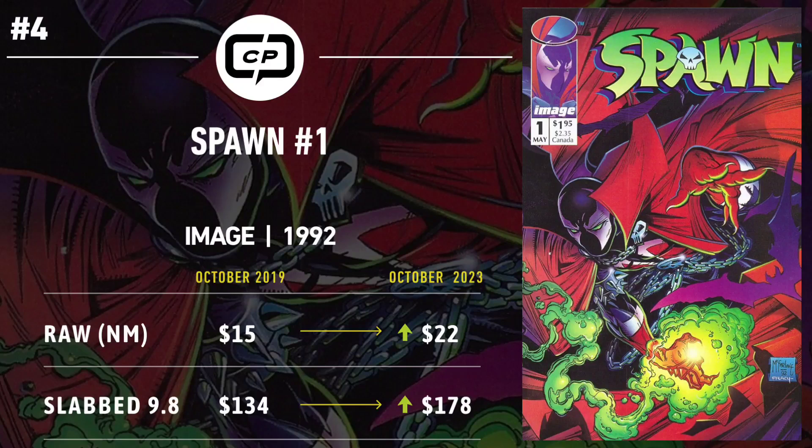Number 4 is Spawn #1 — an interesting one. Spawn consistently sells well whether four years ago, 20 years ago, or right now. A steady stream of info has been released since Todd McFarlane announced a reboot film in 2017, officially slated for 2025. Each new bit of info causes a spike, like hitting a new high of $222 for CGC 9.8 around San Diego Comic-Con 2023. Four years ago it trended at $15 for near-mint raw; now it's $22. CGC 9.8 was $130 four years ago and is now around $180. Spawn is a boost and will likely continue as McFarlane pumps out new runs, action figures, and hopefully a feature film.